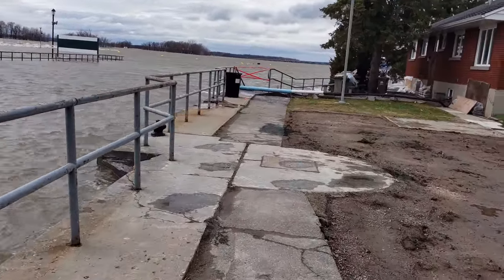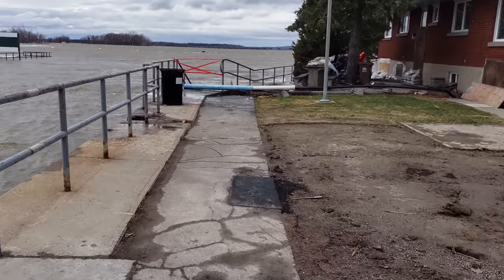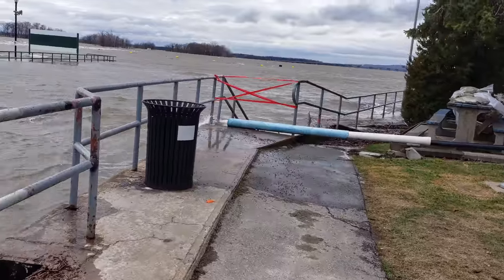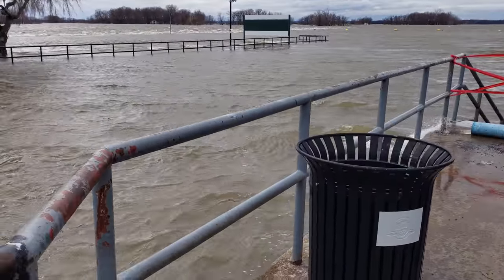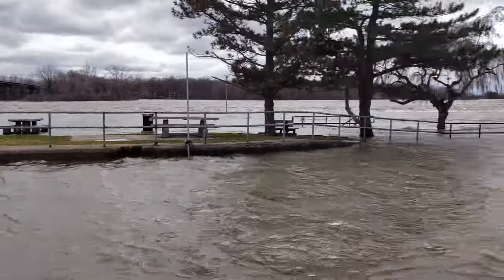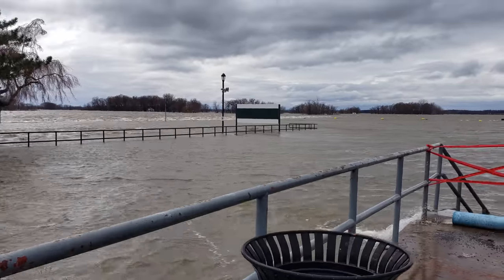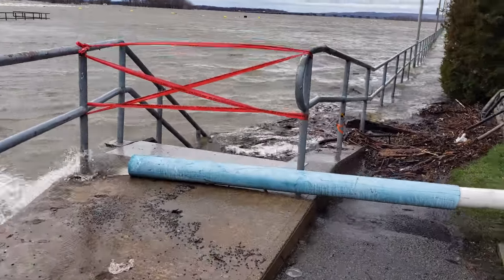The water is actually coming over here onto the land. The winds coming from the west are pushing the waves onto the land here in Montreal and all the neighboring areas. This wind is basically creating a push effect — kind of like a storm surge I usually see with hurricanes. Let me try to get up close here.